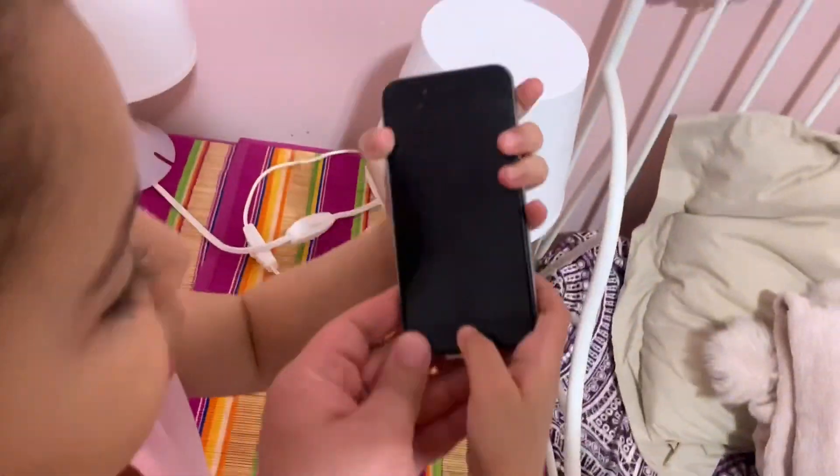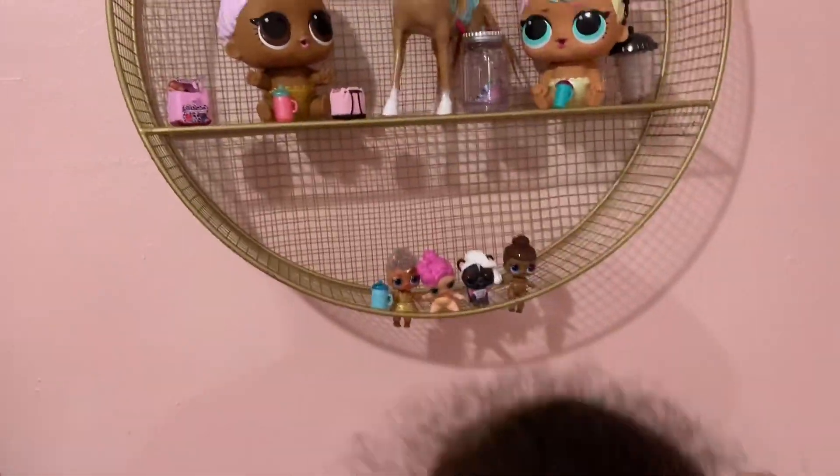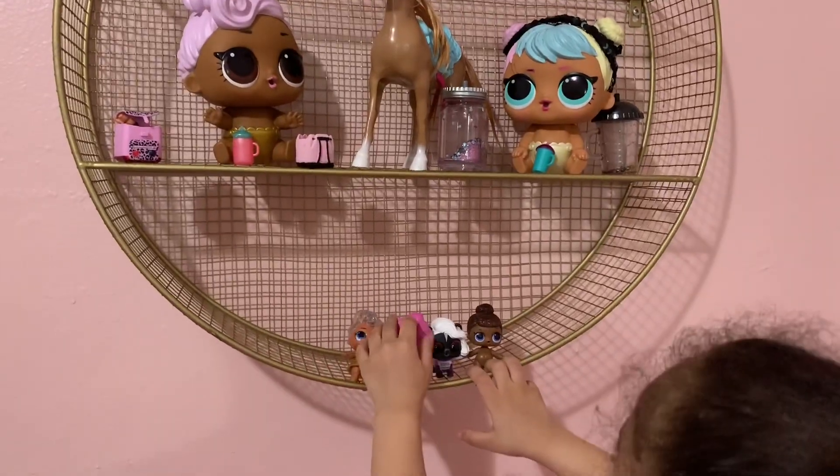We forgot to show you guys the LOLs — this is our LOL section. We forgot them! My favorite one — which one is this? Let me show you — oh, you dropped it!